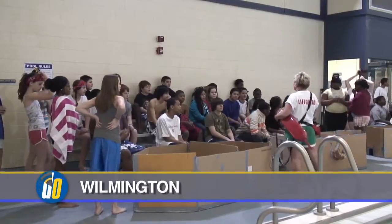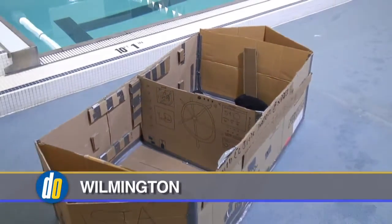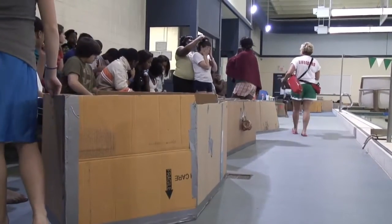Students in our STEM Learning Center in the eighth grade have been studying marine design over the last month. They've been looking at buoyancy, Archimedes' principle, and figuring out displacement of water — basically figuring out how to engineer and build a cardboard boat.